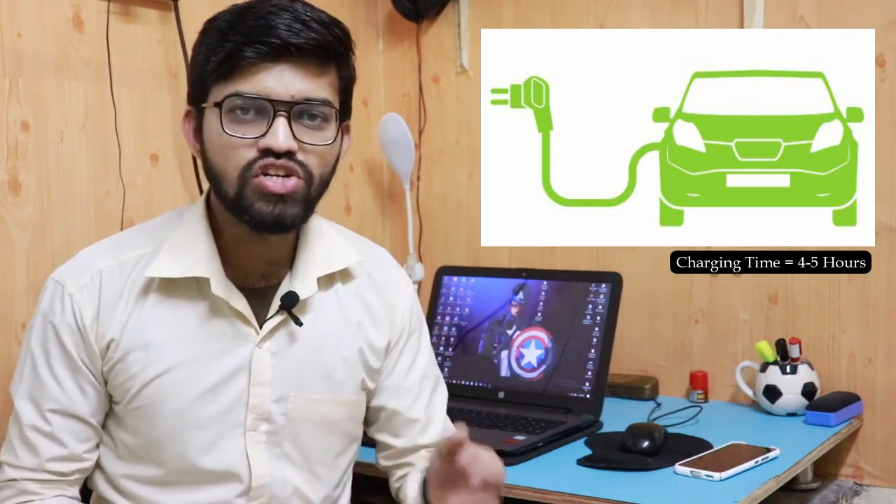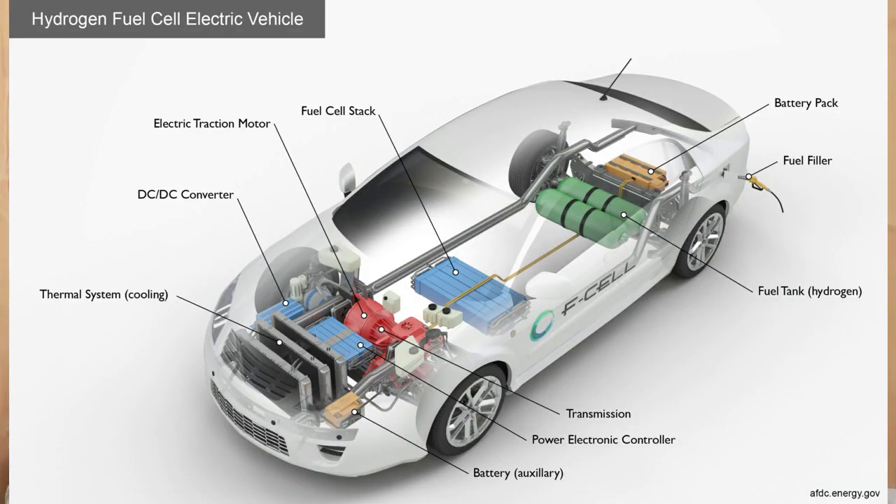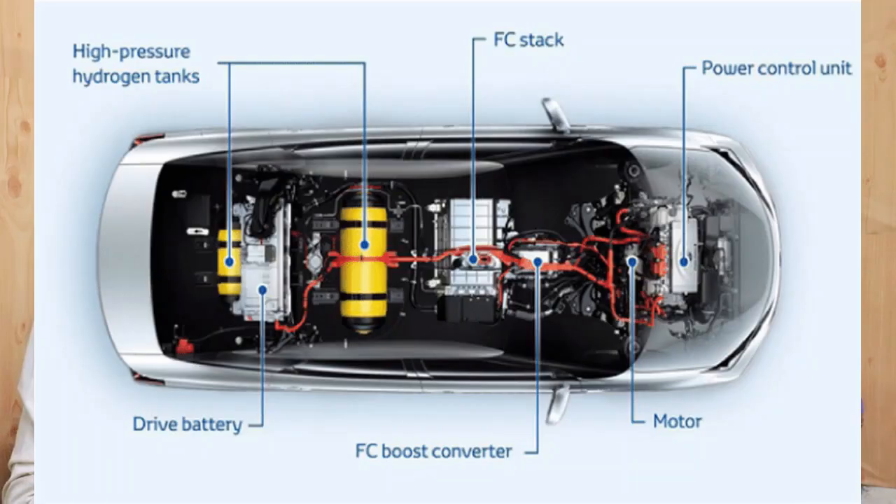So what if we generate the electricity in the vehicle itself by using hydrogen? This leads to the generation of the hydrogen car. In this particular video, we are going to learn about the hydrogen car — that is nothing but the fuel cell vehicle — how it works, and what is the principle of working of these FCVs.